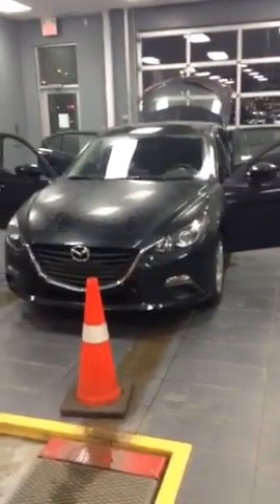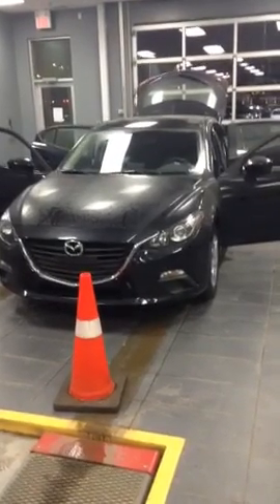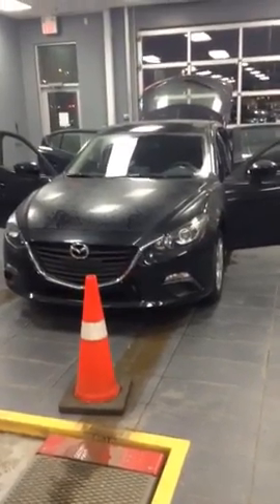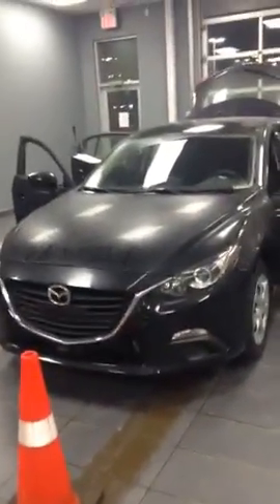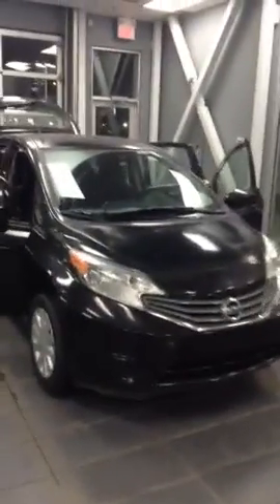I have two cars here for you. Here's the 2016 Mazda 3 Sport — it's the entry level with a package in it, so it's not true entry. This one's in black. I do have a brown one, a chocolatey brown color. The other car is a 2015 Nissan Versa.